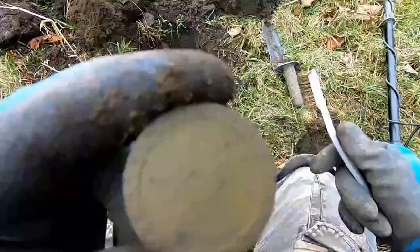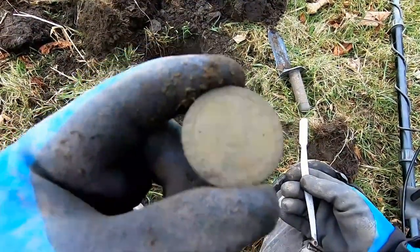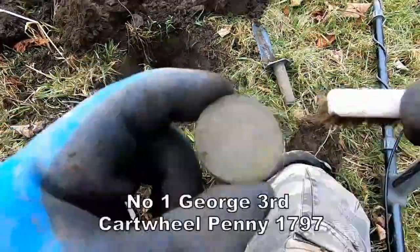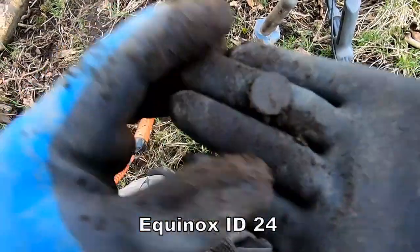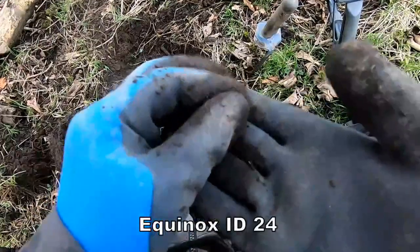1797 cartwheel penny — look, there you go, if you can see the head there. 1797 cartwheel penny, it's in good condition. Got a really small coin here too, not sure what this is.